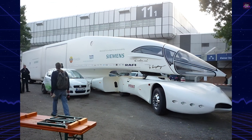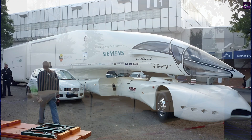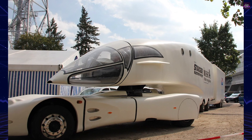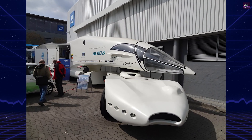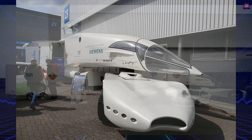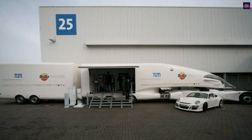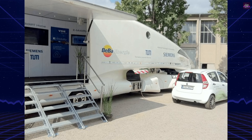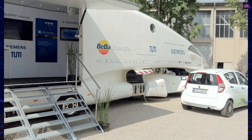The InnoTruck is not just a vehicle — it is a statement of what the future of transportation could look like. Its radical design and advanced technologies have left a lasting impression on the automotive industry. Although only two InnoTrucks were built, their impact on the perception of what is possible in vehicle design is significant. Colani's work, including the InnoTruck, continues to inspire designers and engineers to think beyond conventional boundaries, and the vehicle's unique blend of art and technology serves as a testament to his visionary approach, ensuring that his legacy lives on.